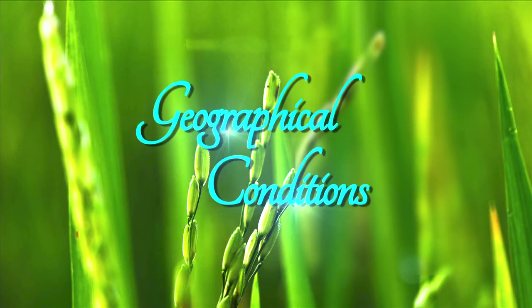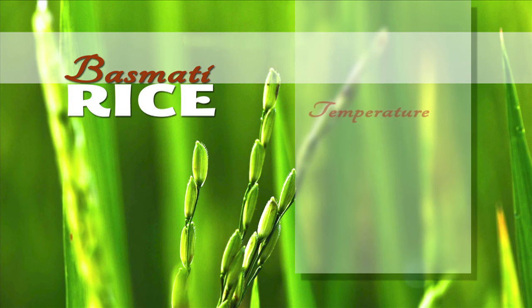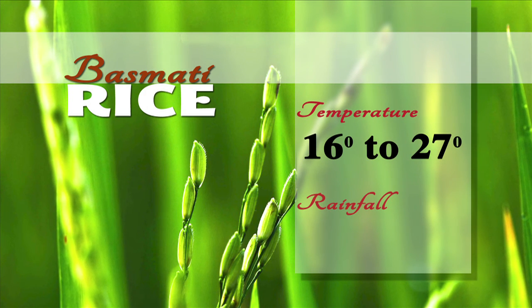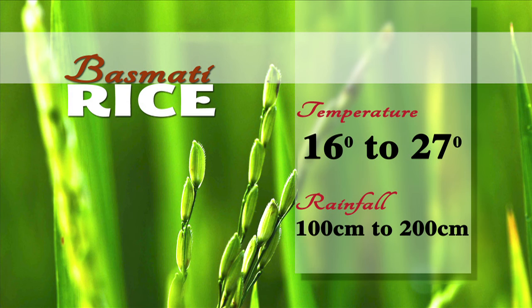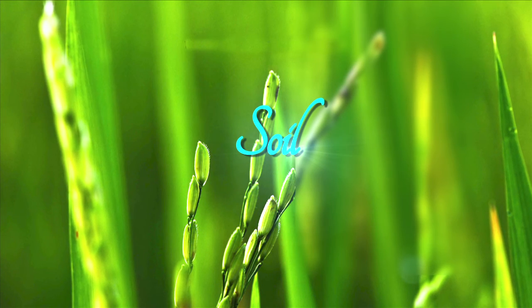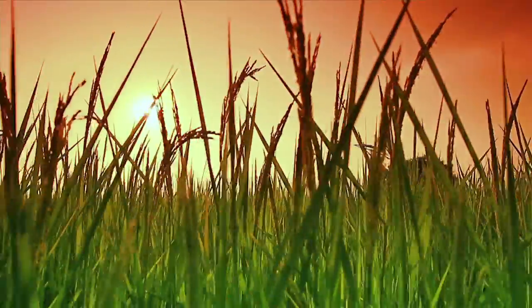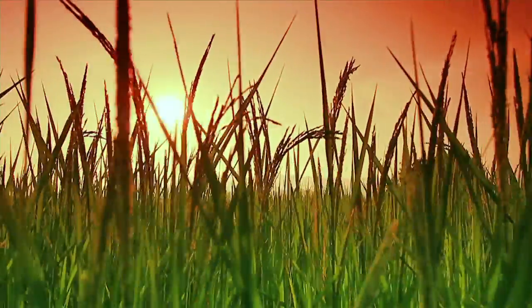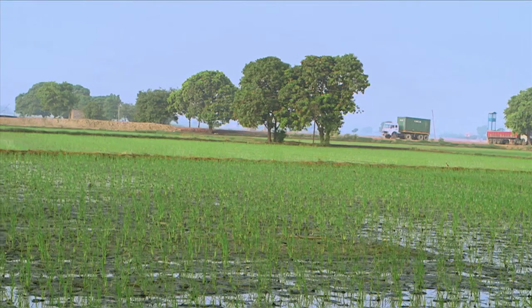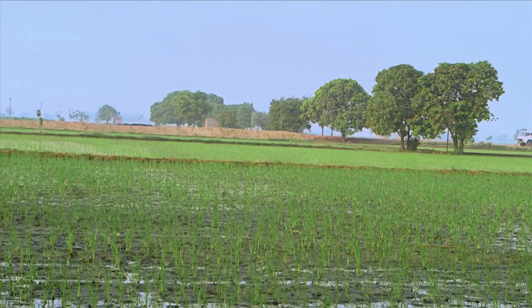The geographical conditions for rice cultivation are: temperature 16 to 27 degrees Celsius, and rainfall 100 centimeters to 200 centimeters is ideal for rice growing. Rice is grown well on the alluvial soil or on the fertile river basins. It is also grown in mixed soil, loamy and clay soil.